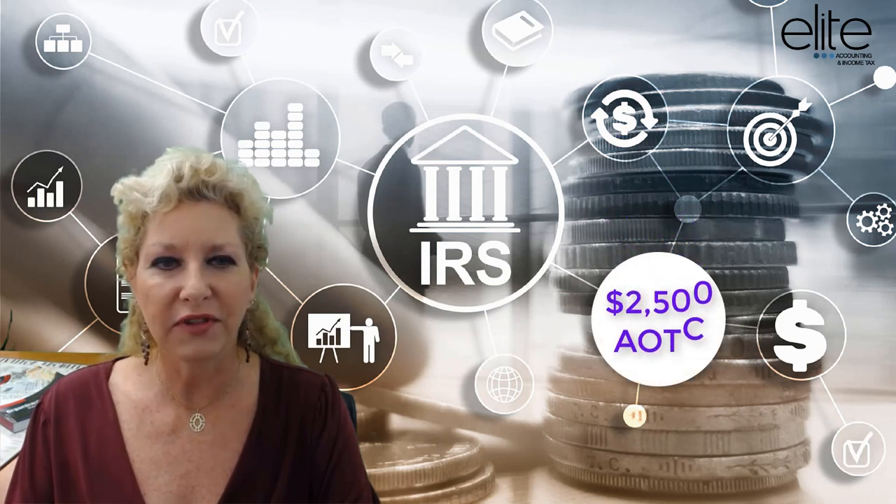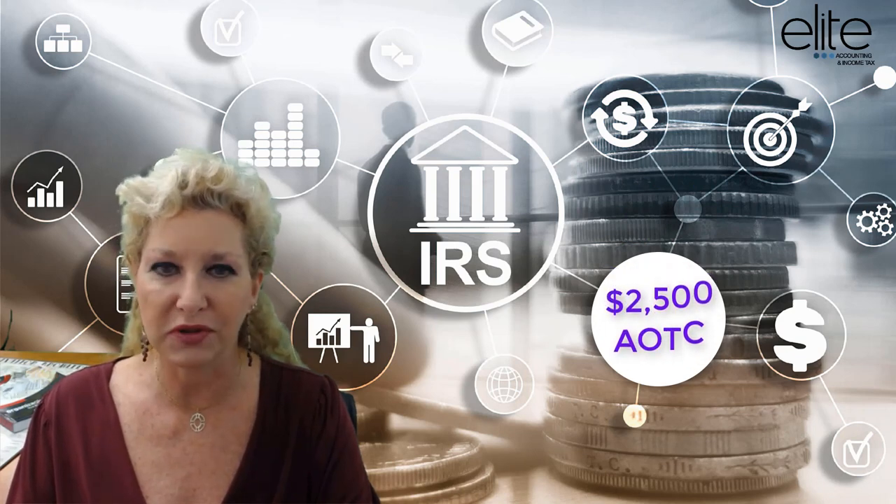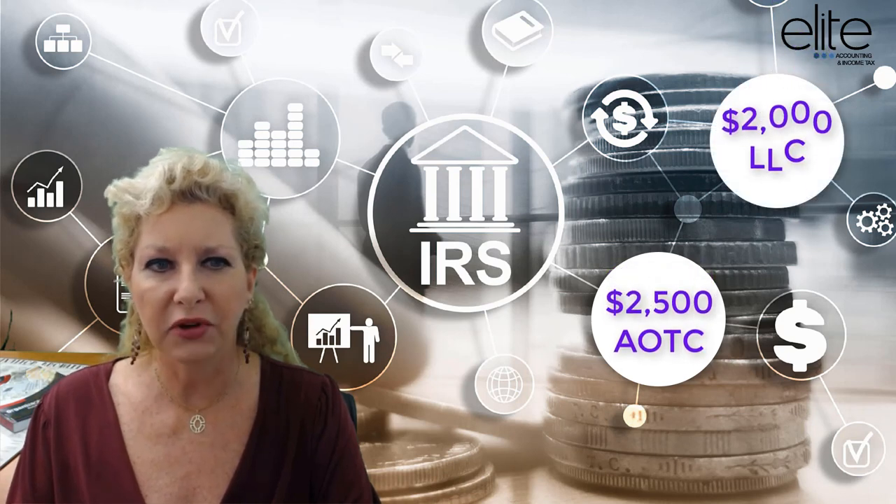You could get up to $2,500 from the American Opportunity Tax Credit for each eligible student, or you could get $2,000 from the Lifetime Learning Credit.